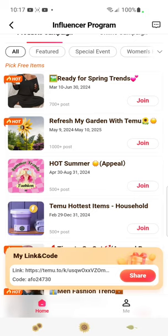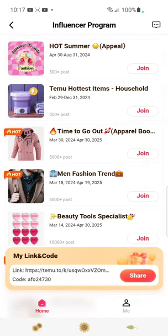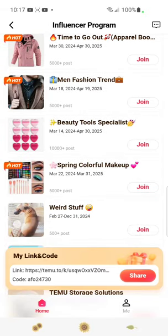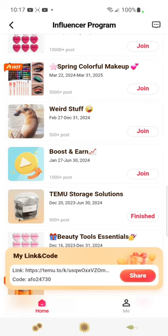So we have: Ready for Spring Trends, Refresh My Garden, Hot Summer, Temu's Hottest Items, Time to Go Out, Men's Fashions, Beauty Tool Specialist, Spring Colorful Makeup, Weird Stuff, Boost and Earn, and Temu Storage Solutions.